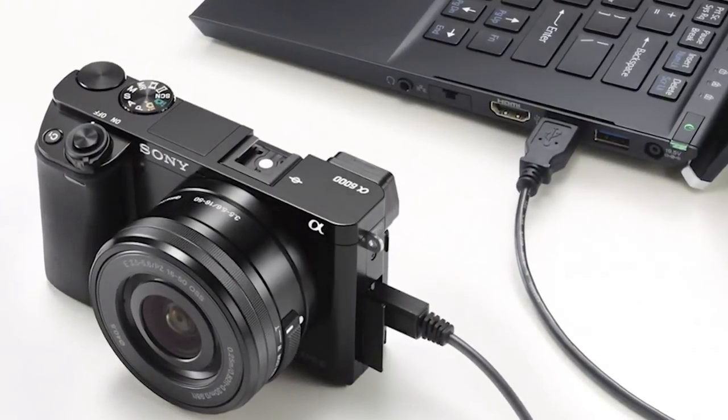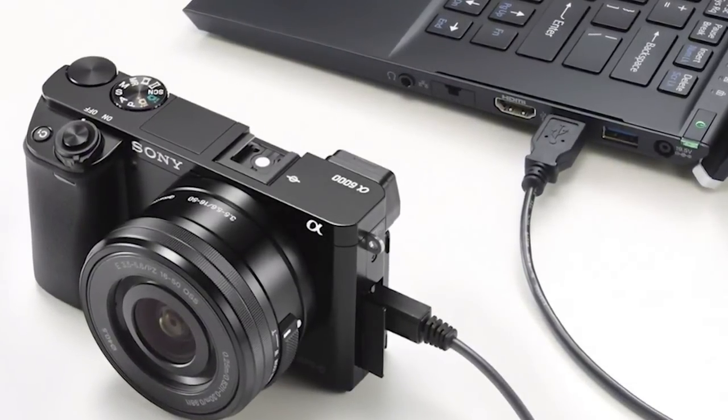There's one more connectivity feature borrowed from the Alpha 7 and Alpha 7R: PC remote control. You can connect the camera to your PC via USB and fully control it from the PC — aperture, exposure, shutter speed — and also initiate recording. All files are sent directly to the PC, which essentially makes the A6000 a fully controlled studio camera in many ways.